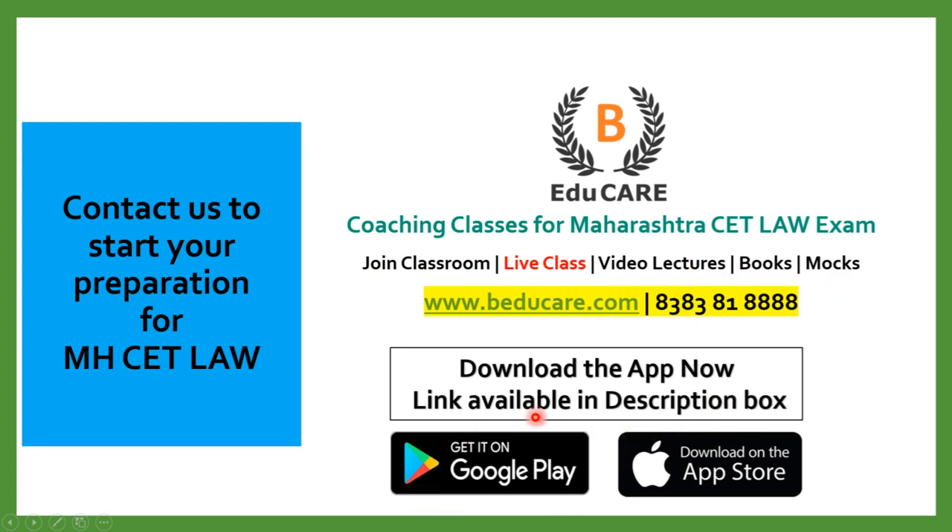Our application is available on the Play Store and also on the Apple Store. You can download the application, give the mock test, and access other courses available there. If you want to know more about this college or about the Maharashtra CET Law exam, you can contact us on this number. Thank you so much for watching this video.